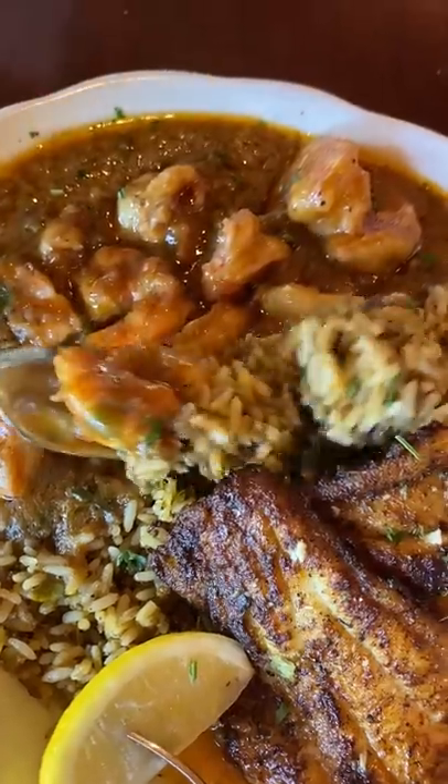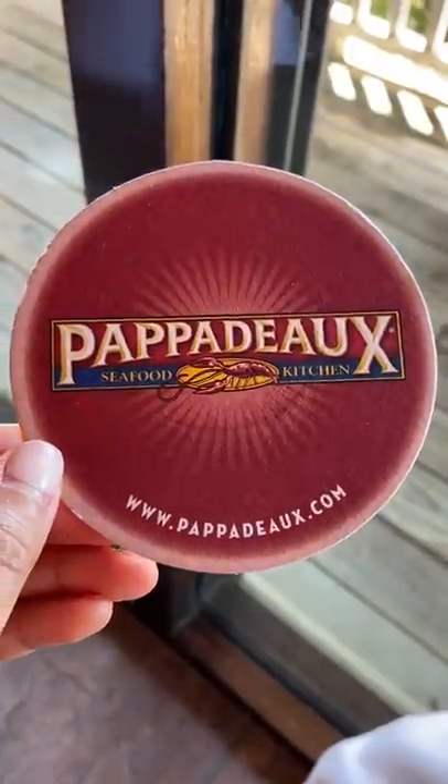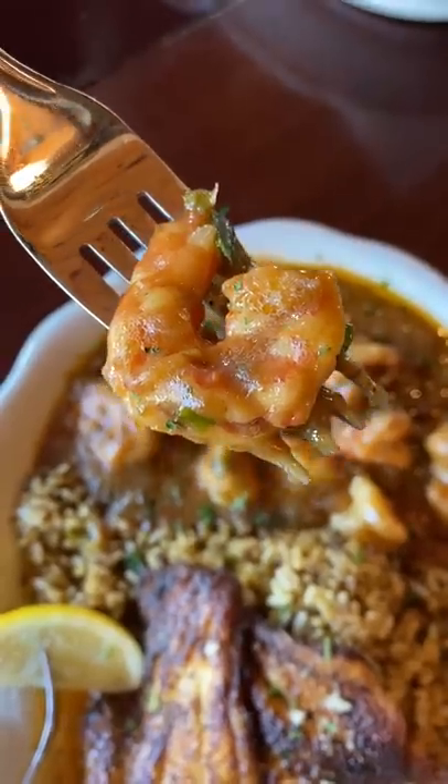What is an etouffee dish? When we were in Houston, we went to a restaurant called Papa Dough, and the server recommended getting this dish. When I looked it up online, it says that it's a Cajun and Creole dish with seafood served over rice. Apparently, the term etouffee means smothered, and I'm thinking it's because everything on this dish is slathered with sauce.